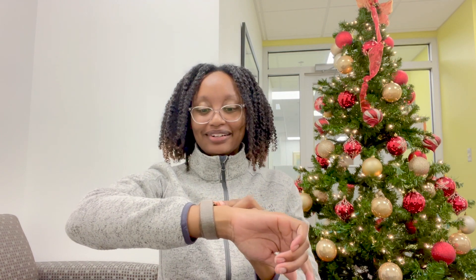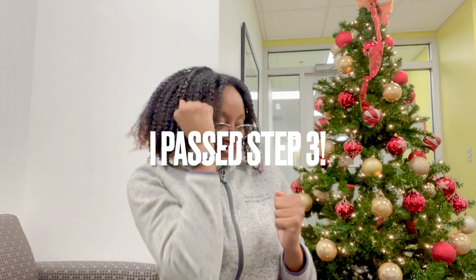Hey guys, welcome back to my channel. It is actually December 8th and I just got my Step 3 score back and I passed! As you can tell it's around Christmas — this is actually in the residence area and I set up this beautiful Christmas tree as well as all the ornaments. I'm gonna have to get some little presents for the bottom, but yeah, I just wanted to come speak with you guys in regards to how I studied for Step 3 and what my recommendations are.